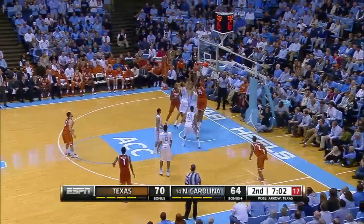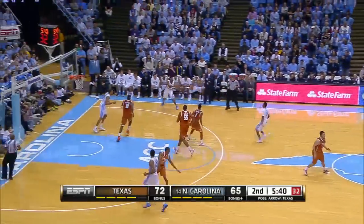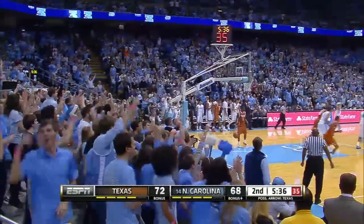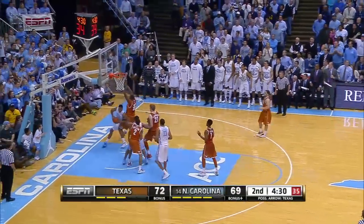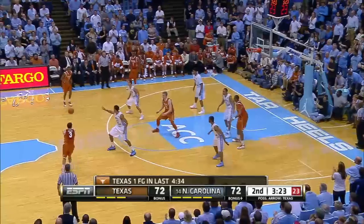Jonathan Holmes right here with Cam Ridley — they've been working on that play all summer, and finally they got it in. UNC down seven. And Leslie McDonald hits the three; UNC pulls it to within four. A minute later, UNC down three. Marcus Page misses the three but James Michael McAdoo gets the putback. Now UNC bringing it within one.